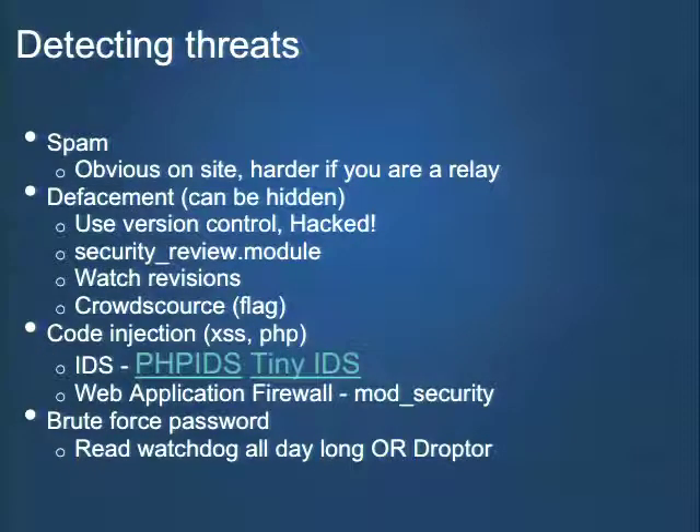How about detecting threats? If you've got spam comments or spam nodes being posted, that's usually pretty obvious. But if it's a site you don't visit often, monitoring the number of nodes created might give you a clue about a sudden spam attack. A harder thing to track is if you're being used as a relay for spam going out, because it's transient on your server. So monitoring the number of emails being sent from your site is a solution. With defacement, people will sometimes hide the fact that they've defaced your site. Raise your hand if you've had your site hacked and didn't see it, then looked in the Google cache and saw links for Viagra.